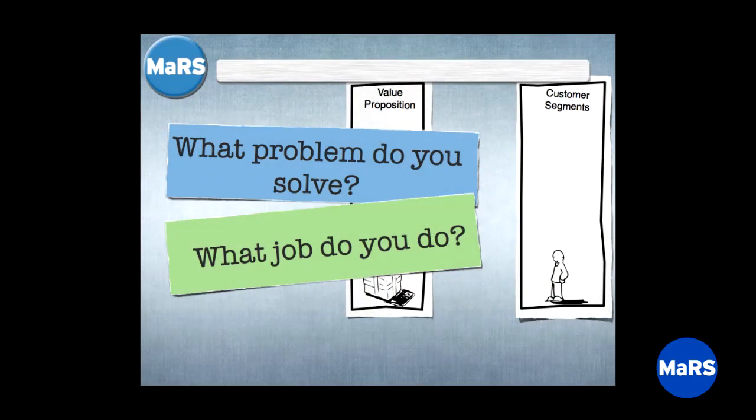The second box is: what problem do you solve for them? Another way to think about it — Clayton Christensen's model — is what job do you do for the customer? What are they hiring you to do? The most famous analogy: nobody buys a drill, people buy holes. I want a one-eighth inch hole, not a one-eighth inch drill bit. So what job are you solving? That's what goes in the value proposition part of the model.